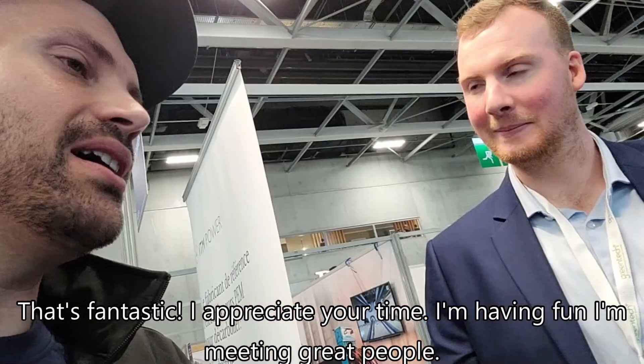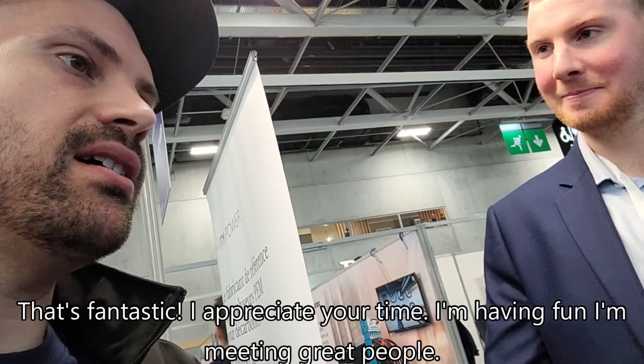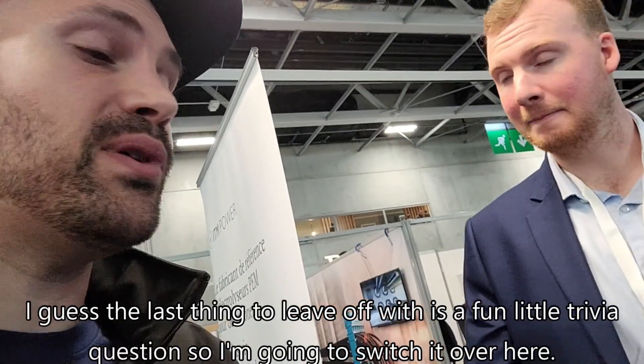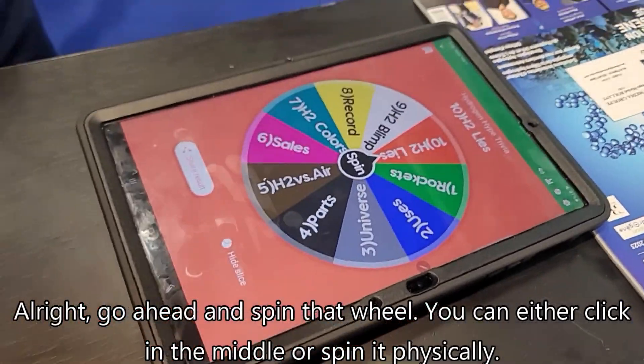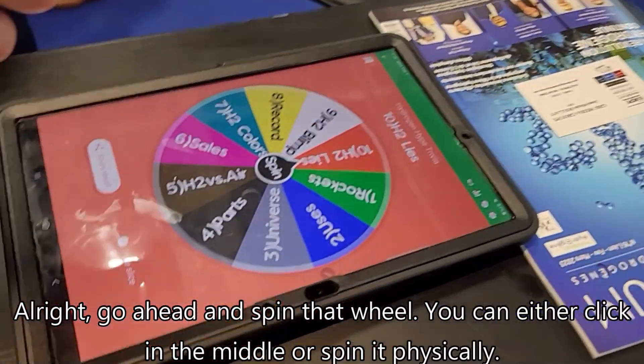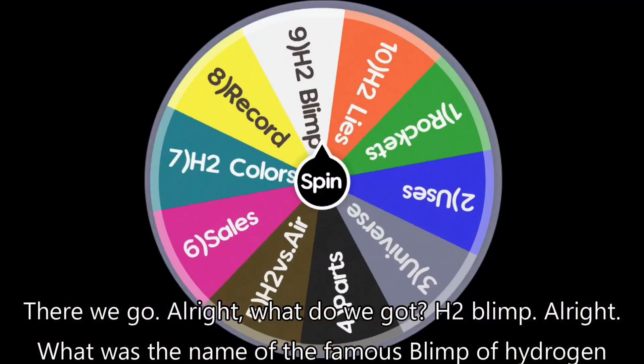I appreciate your time — I'm having fun and meeting great people. The last thing to close with is a fun trivia question. Go ahead and spin that wheel — you can click in the middle or spin it physically. We got: H2 blimp.